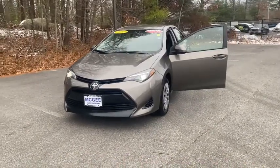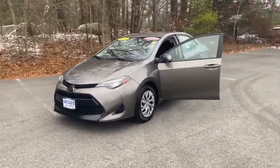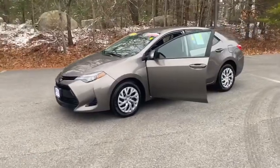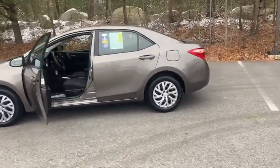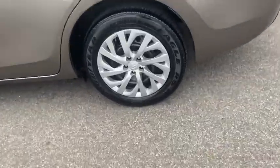Make a great choice today with the 2018 Toyota Corolla. The Corolla is still a great option for those who want dependability, comfort, and value. This vehicle has less than 35,000 miles. Here are some of this vehicle's great options.